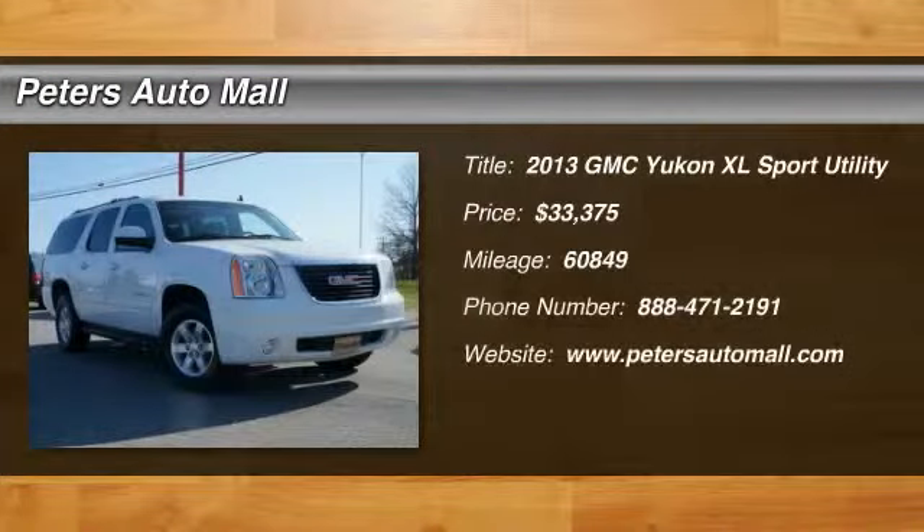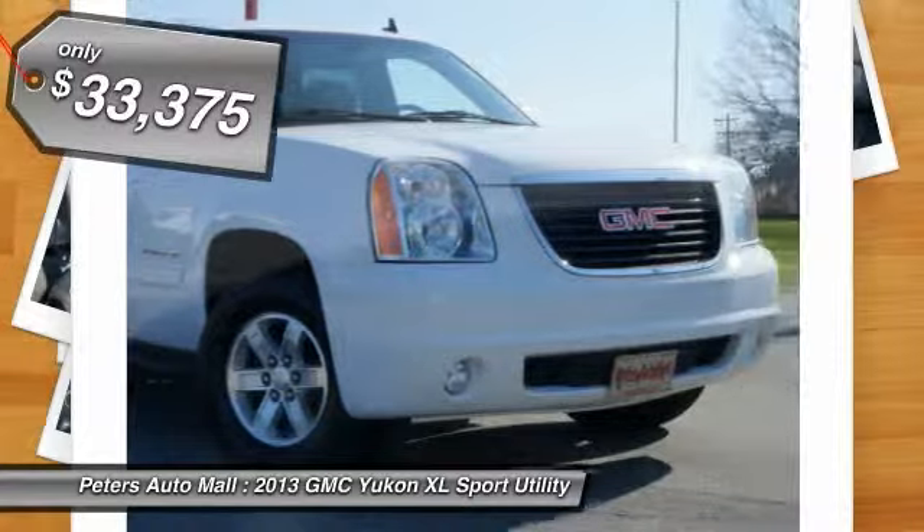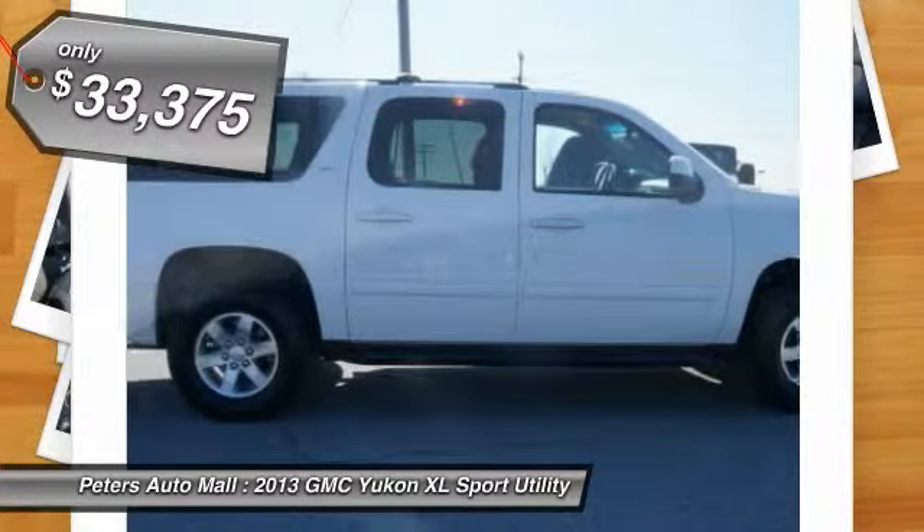Don't miss this 2013 GMC Yukon XL. It's equipped with automatic transmission and features a Summit White exterior. With 60,849 miles, you'll want to take this car home.